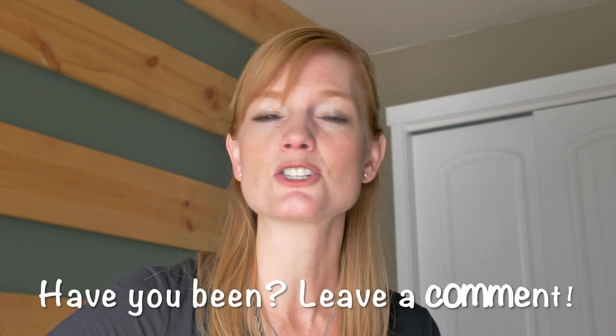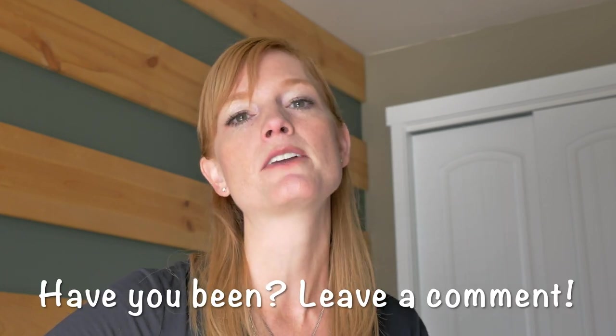Thank you so much for joining me today, guys. Leave a comment below if you've been to this resort or have any other suggestions or recommendations. If you have questions I failed to answer, I'd be happy to answer those. I will see you guys next time — have a great week!